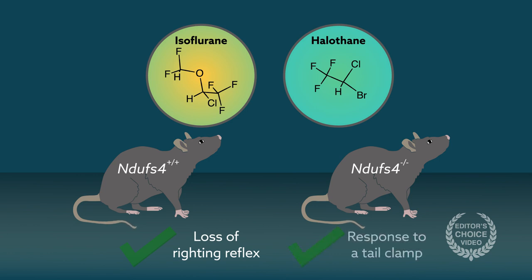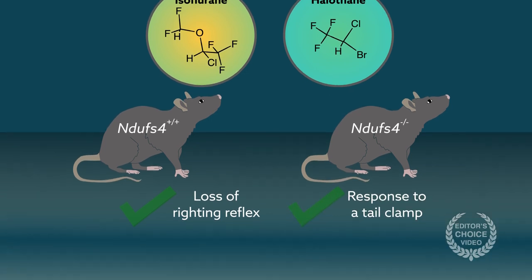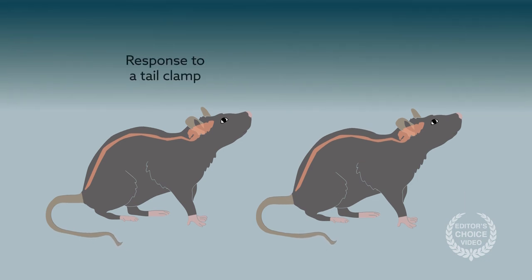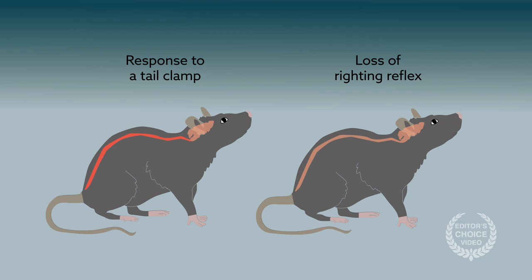Loss of righting reflex and response to a tail clamp — these endpoints model different facets of the human anesthetic response. The response to tail clamp is mediated by the spinal cord with supraspinal modification, whereas the loss of righting reflex is likely mediated by interactions between the brainstem and thalamocortical pathways.